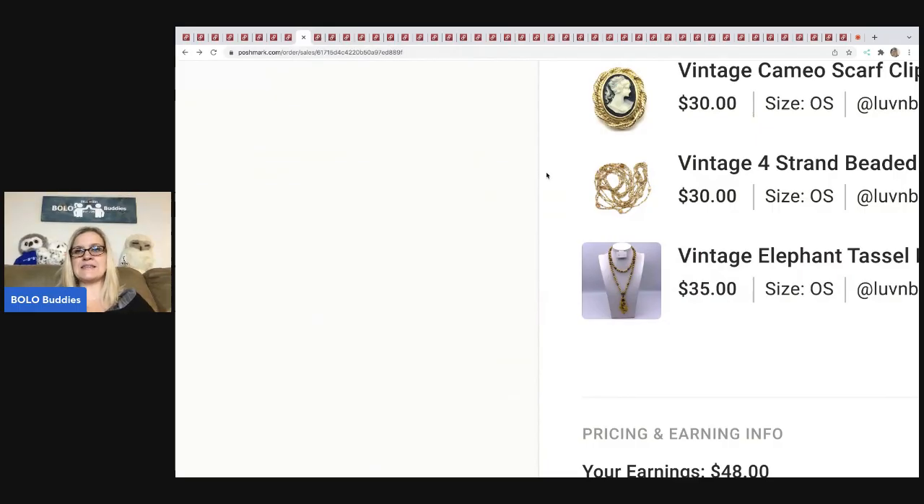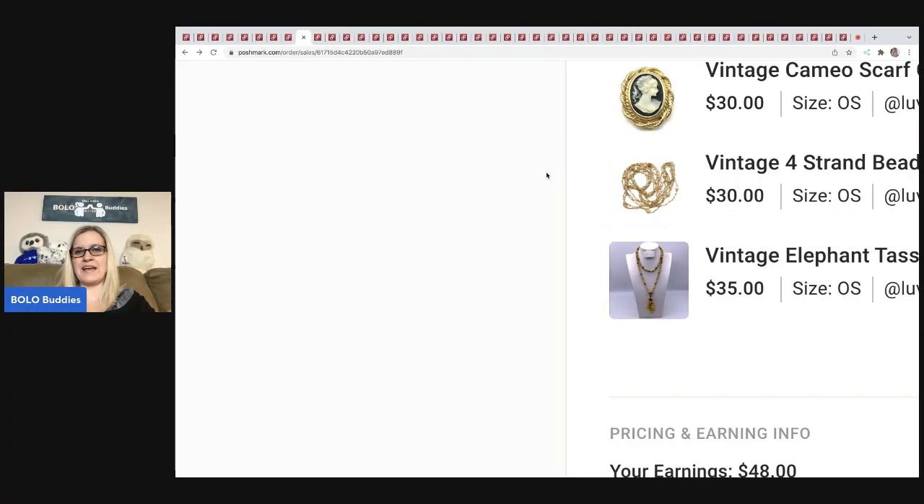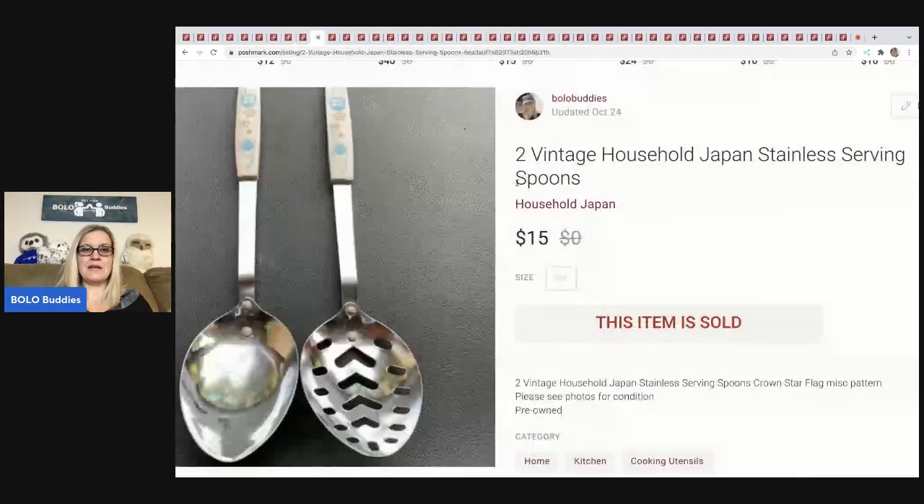The next item I sold is this bundle: a scarf cameo, four-strand beads, and an elephant tassel. These items were fantastic. I ended up taking a best offer, and my earnings were $48 — Poshmark takes 20%, so you can do the math. I was definitely happy with that sale. I pick up jewelry in bulk; I actually bought 344 pounds of jewelry on eBay, and at garage sales I'll just ask how much for all the jewelry. Cost of goods was probably a buck each or less.